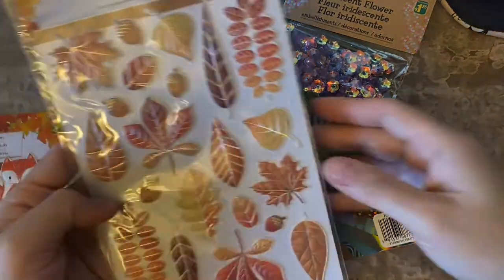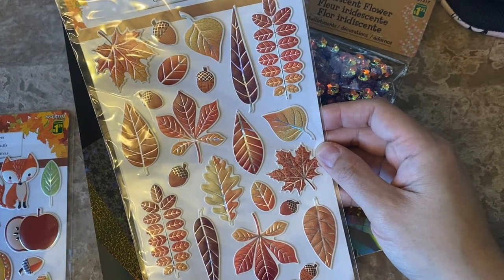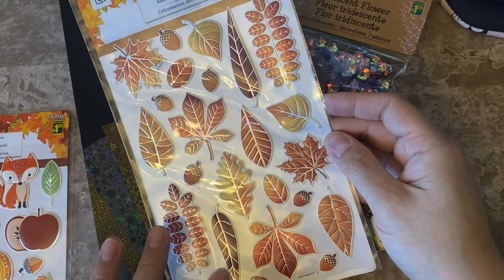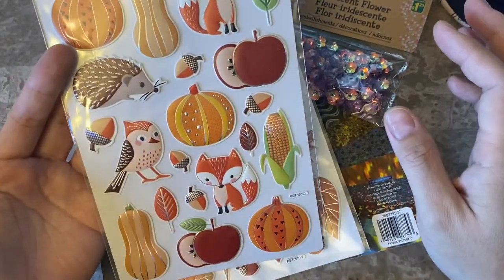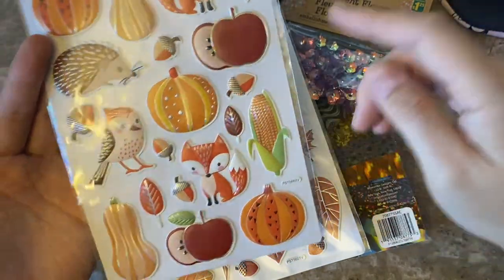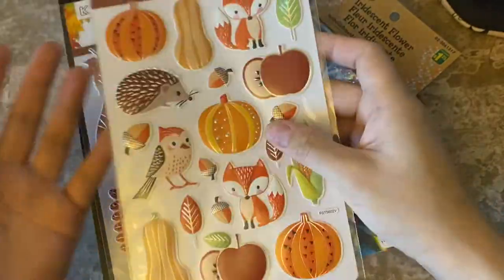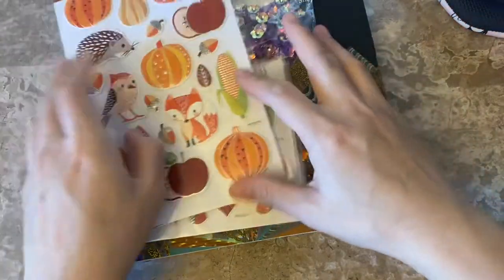These stickers were new to me — they weren't even put out yet, I had to grab them from the bulk packaging. They're only $1.25. It's a fall theme with leaves and stuff — I thought these would be so cute for ATCs. There's one with a fox and something like a hedgehog or porcupine, and corn. They're more of a Thanksgiving theme but really cute.